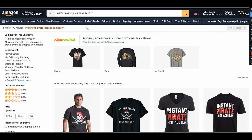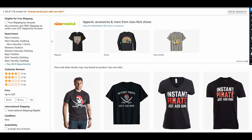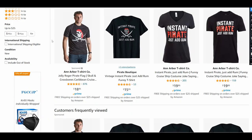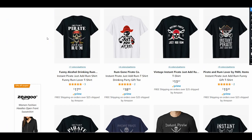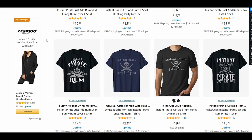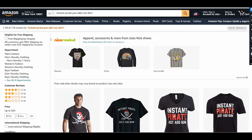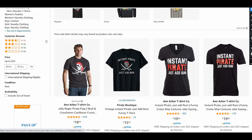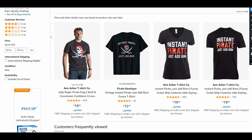Let's start with the first idea. The search phrase is 'Instant Pirate Just Add Rum' — it's a funny drinking shirt. This is a really good niche — drinking t-shirts — and especially this niche is good right now because Saint Patrick's Day is coming up soon. The previous two years we didn't have a lot of Saint Patrick's Day sales because of pandemic times and celebrations weren't available, but I think this year there are good possibilities for sales.